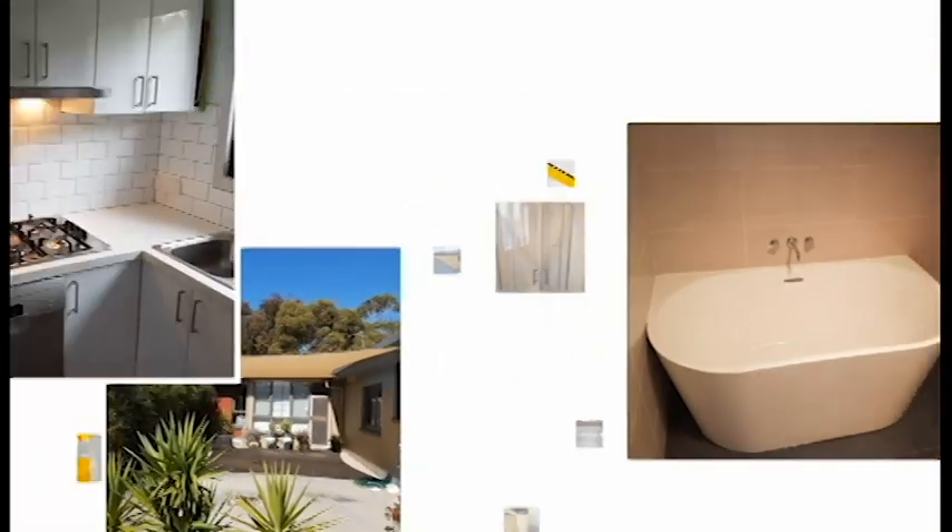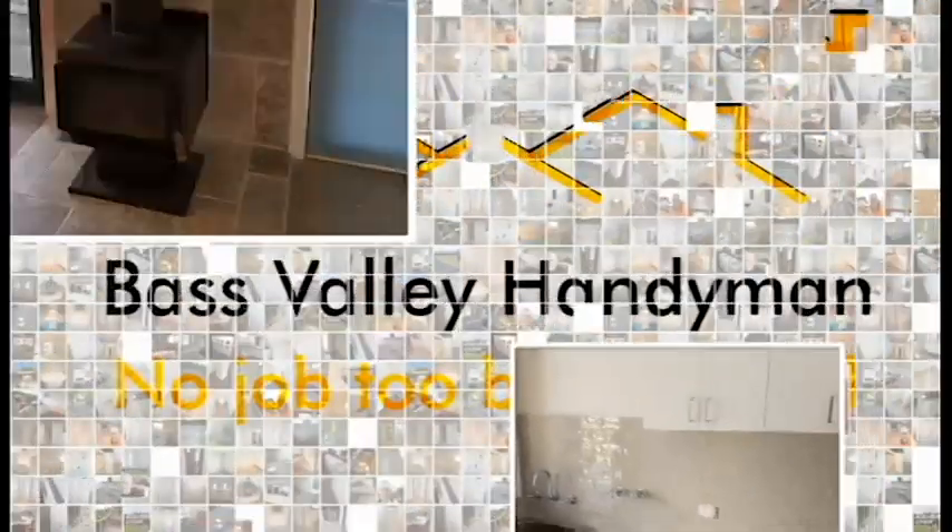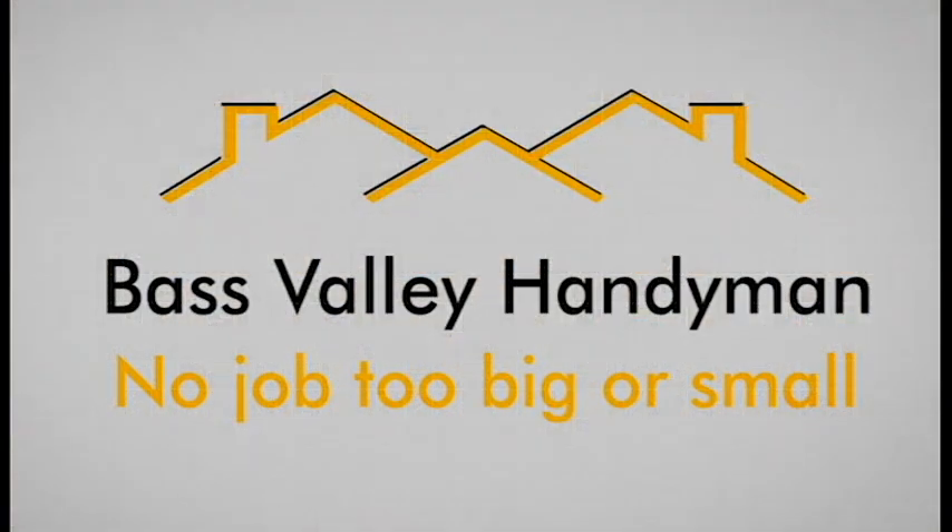Hi guys, welcome to our How to Handyman series. In this video we're going to go through how you can save money on a bathroom renovation. A bathroom renovation can be a really expensive project, but there are some really simple tips that might save you a couple of hundred dollars — or on the larger scale, could actually save you thousands of dollars. This applies to kitchen renovations or any other building project around your house.